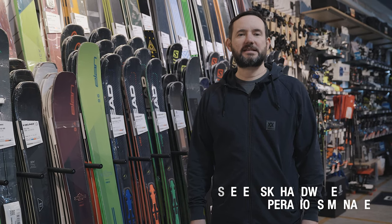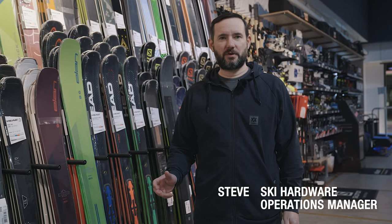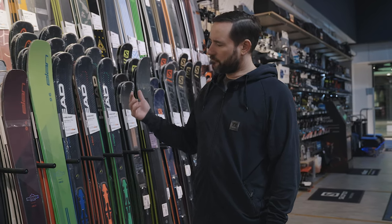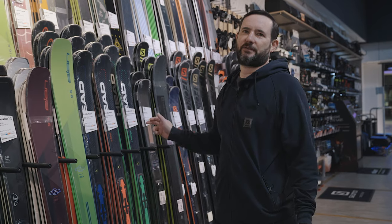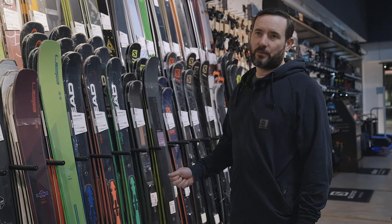Hi, I'm Steve, part of the testing team at Ellis Brigham and also one of the buyers. I'm here today to talk to you about our freeride range for this season. Freeride skis are wider skis with more rocker - they're for somebody that wants to ski away from the piste as much as possible, hopefully in fresh snow but could be any condition. I want to start looking at the winners in the categories for the men and the women.